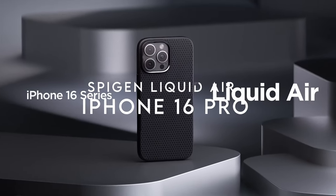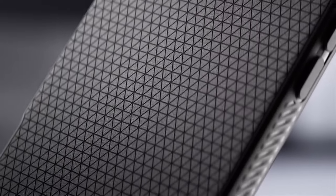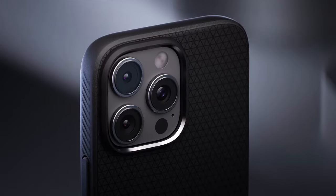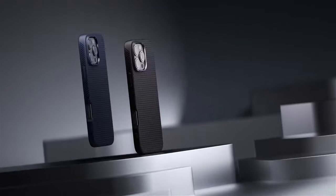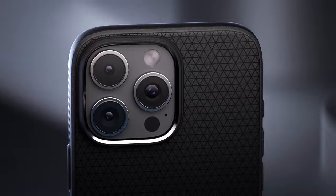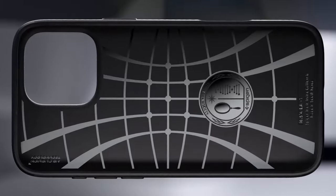On number 2, Spigen Liquid Air. The Spigen Liquid Air case is designed for reliable protection with a sleek profile. Made from durable TPU, it offers strong drop protection thanks to Spigen's air cushion technology, so everyday bumps and drops won't leave your phone worse for wear. Its matte texture gives a non-slip grip to help prevent accidental drops, and raised edges keep your screen and camera safe from scratches. Note that while it's compatible with wireless charging, it doesn't support MagSafe accessories.